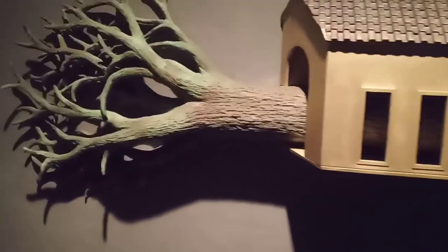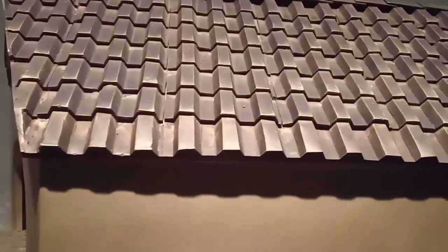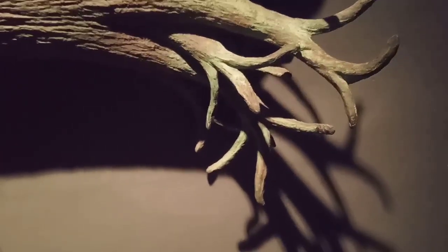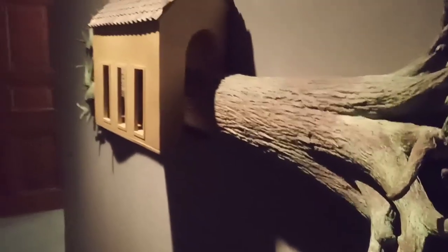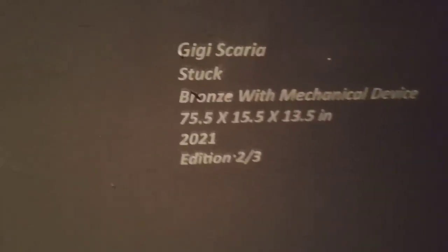This is Gigi Skaria — and the title is 'Stuck.' The medium is bronze with a mechanical device. How we understand the time we are presently living is an age-old question — and are we stuck? It shows: are we stuck? It's a critical work that puts across a lot of questions to the society. And again — the shadows are playing a lot of things here. I'm requesting all of you to please look at the shadows.